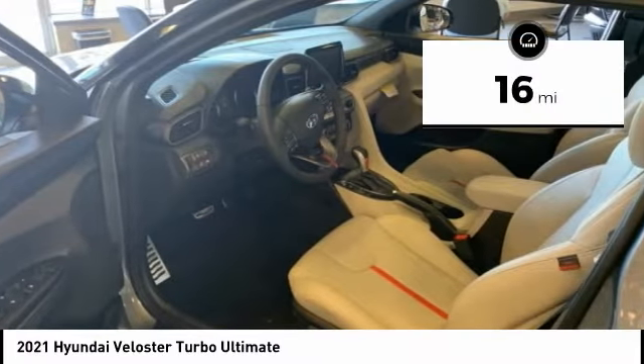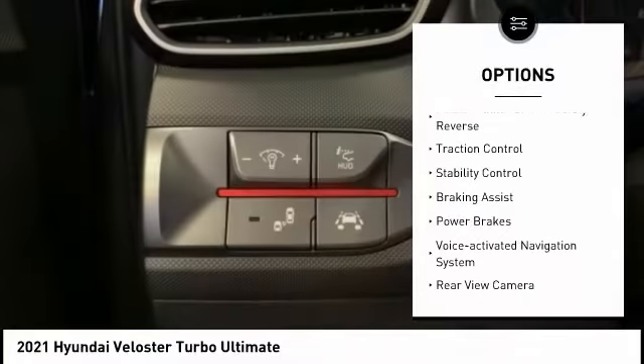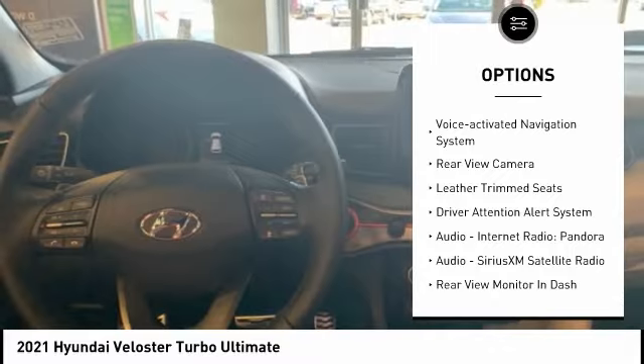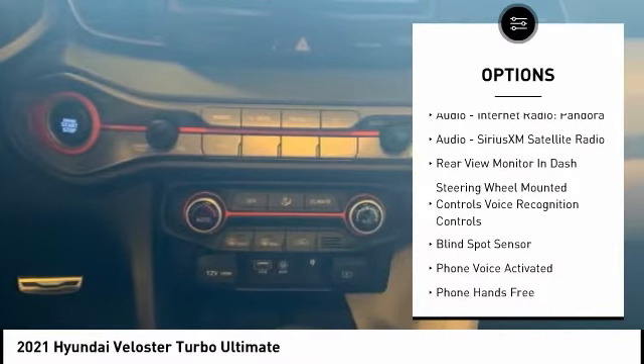This vehicle has less than 100 miles. Here are some of this vehicle's great options: power windows with safety reverse, traction control, stability control, braking assist, power brakes, and voice activated navigation system.